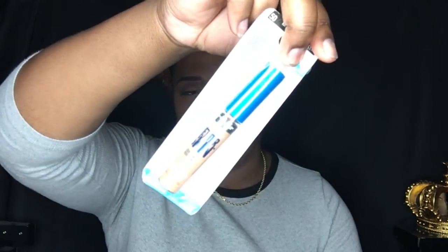I also picked up the concealer to go with it, but I think it might be too light for me. I'm going to go see if Walgreens will let me switch it out because it's not open yet. I got it in Medium Deep.